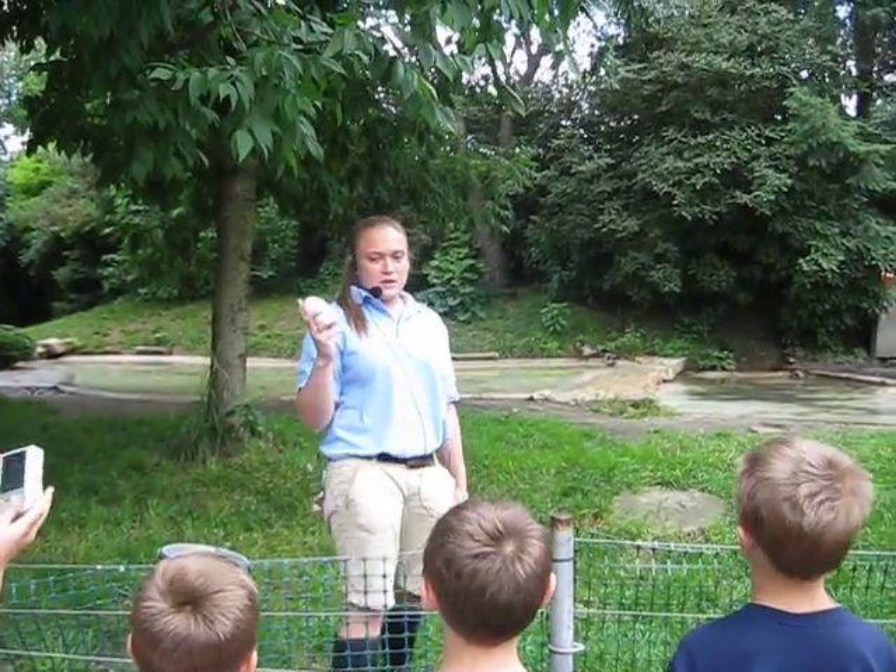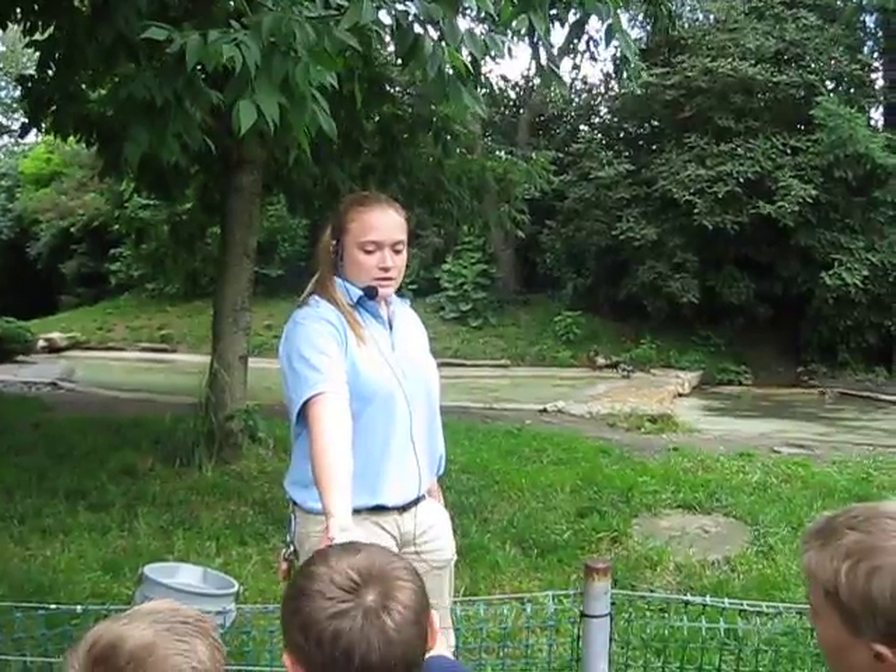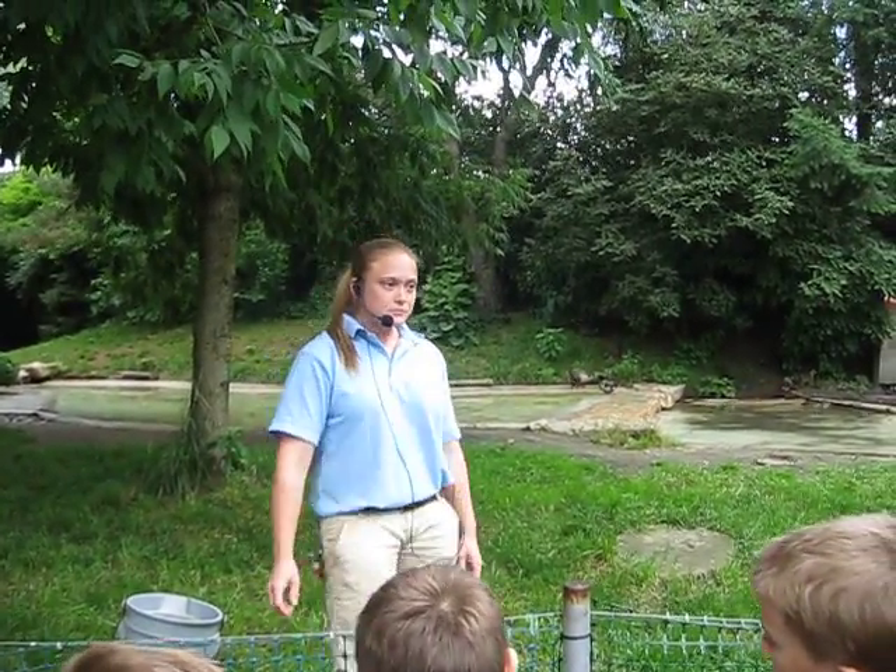It looks just like this one. This one's a fake egg. You guys can't break it, so you can feel it — it's the same weight and everything. You guys can go ahead and take a look at that. Pass it around.